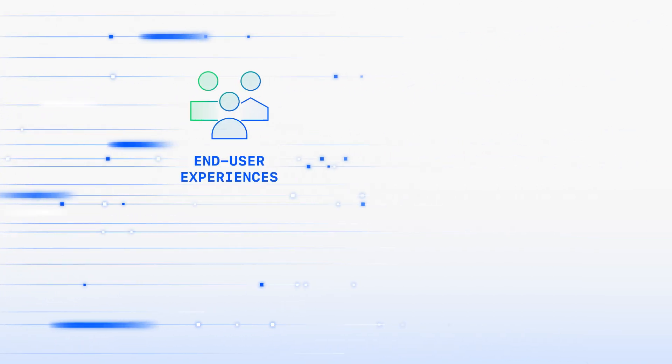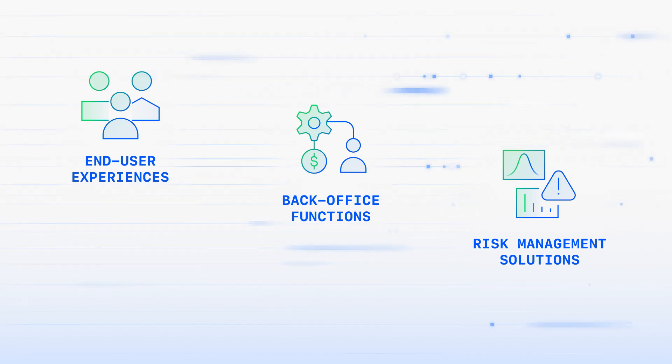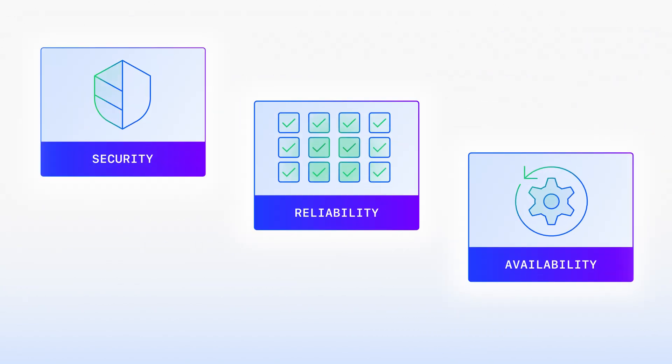Teams are empowered to analyze volumes of data from end-user experiences, back-office functions, and risk management solutions to ensure the security, reliability, and availability of apps and operations.